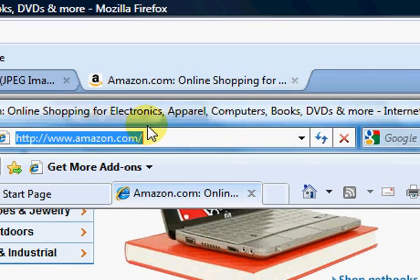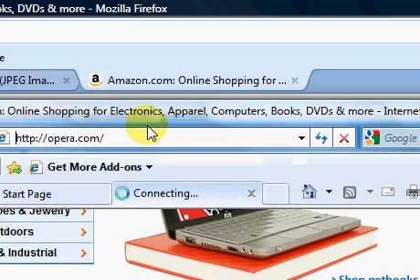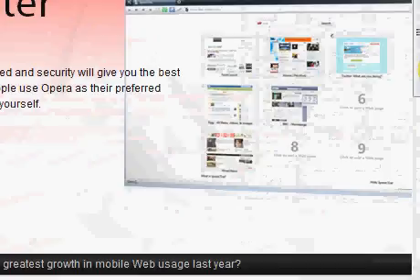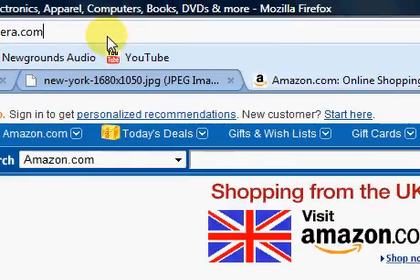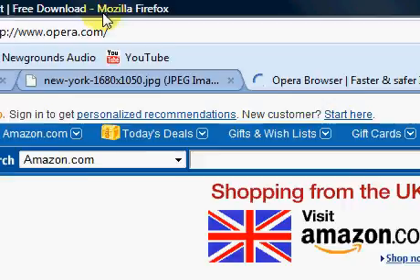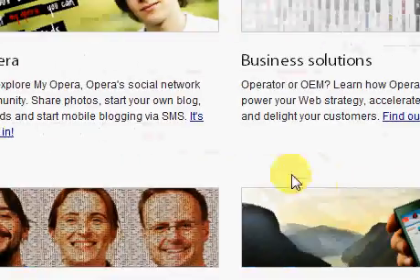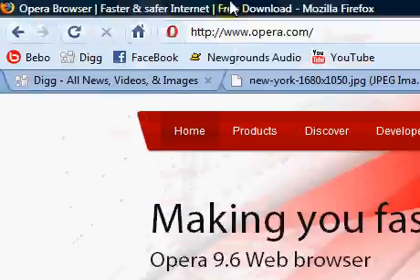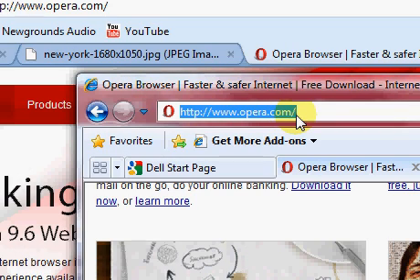We'll bring up some websites as well. I'll try bringing up opera.com. Brings it up quite quick here. As you can see, it varies from website to website. It brought up faster than Explorer, but now we'll bring it up in websites that are quite heavy on other elements rather than HTML.